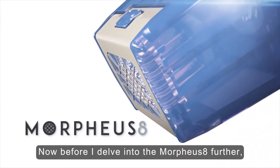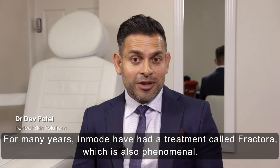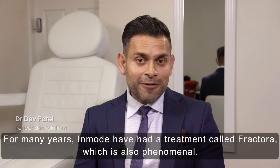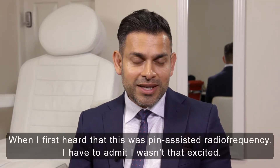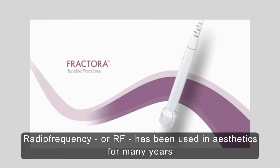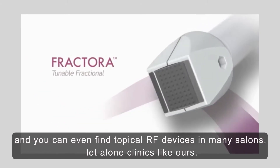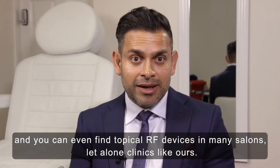Before I delve into the Morpheus 8 further, let me give you some background. For many years, InMode have had a treatment called Fractora, which is also phenomenal. When I first heard that this was pin-assisted radiofrequency, I have to admit I wasn't that excited. Radiofrequency or RF has been used in aesthetics for many years, and you can even find topical RF devices in many salons, let alone clinics like ours.